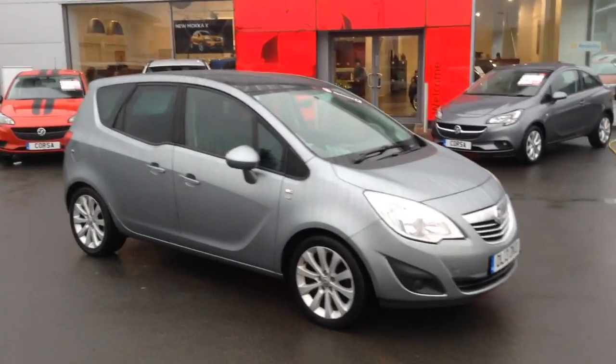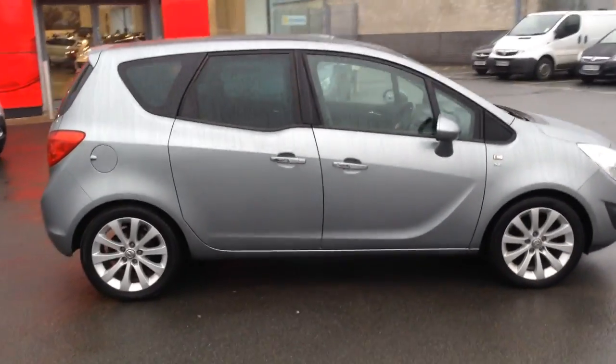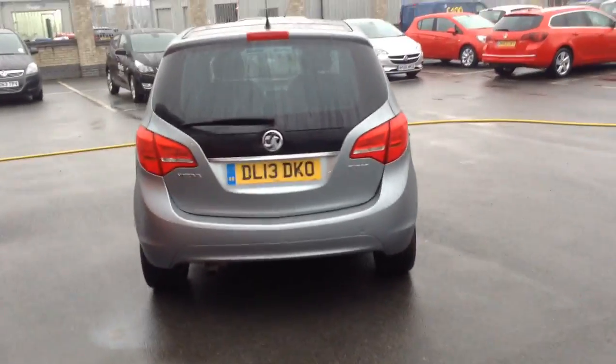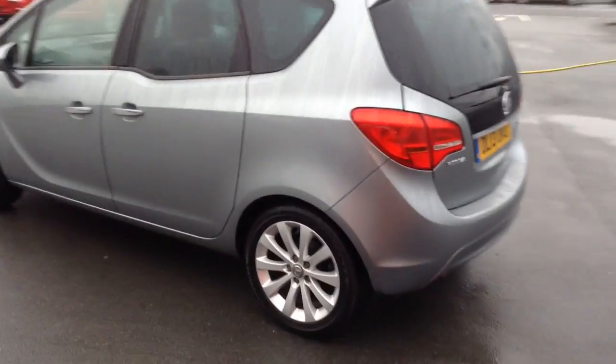Hello and welcome to Bayless Fox in Hereford. The car we're looking at here is a very nice Mariva SE. It's a 13 plate and it's a 1.4 turbo. The 1.4 turbo is the most popular engine they do in the Mariva — the turbo really gives it a kick, so you've got that extra bit of power there.